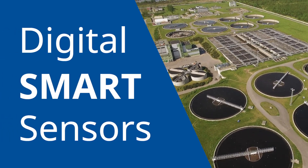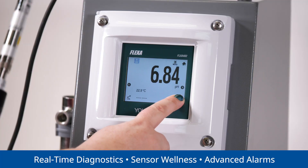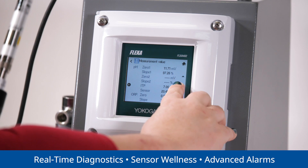With the advent of digital smart sensors, modern pH and conductivity solutions address these problems. Smart sensors have real-time diagnostics that track sensor wellness and inform plant personnel in advance of problems.